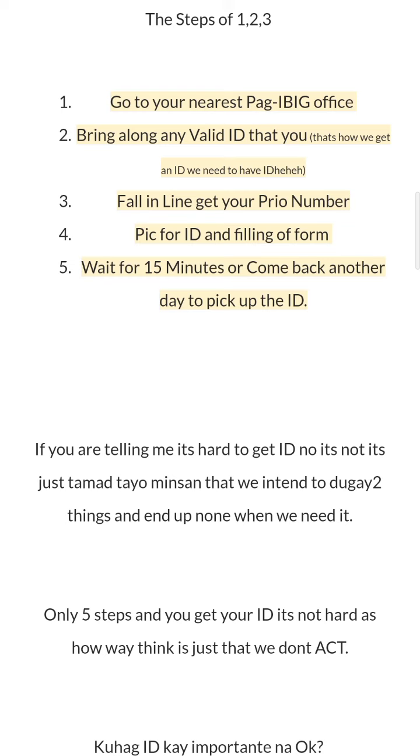It's just that we don't act on it. However, during COVID times it's really hard to get an ID — it takes a long queue.